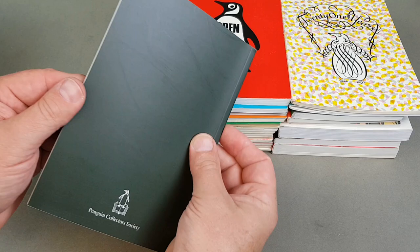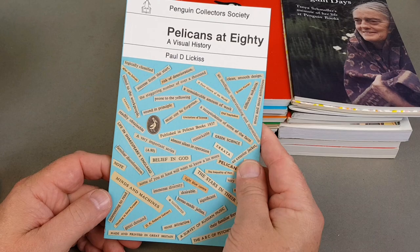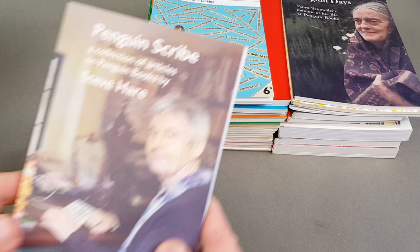This one's on the book by Tanya Schmoller, who worked at Penguin in the early days. Pelicans at 80 — so we saw Pelicans at 70, and this is the Pelicans at 80. And then mock Pelican style and their influence, which cannot be understated.